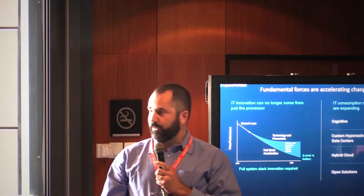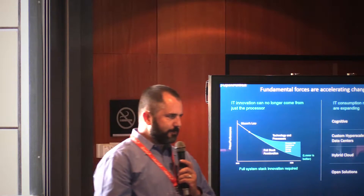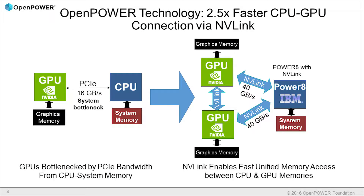One of the approaches we've taken within the OpenPower community is to open up new on-ramps into our processors to allow accelerators and other devices to integrate into the system more natively and deliver more efficiency and ultimately more performance for lower cost.